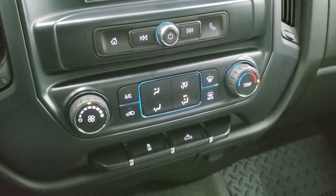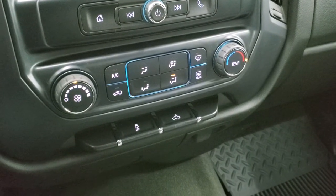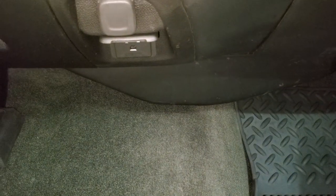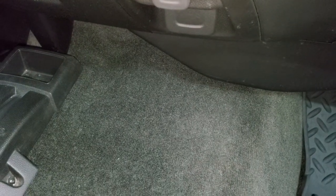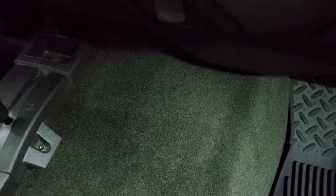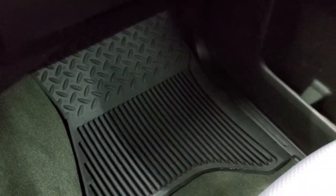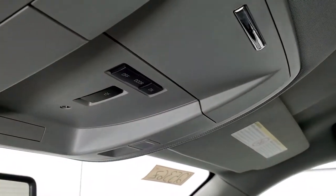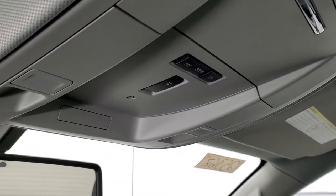Down here are your climate controls, your stability control button, the switch for your cargo lamps — which controls those LED side lights and bed lighting — and down here is a 110-volt 150-watt plug-in as well as a 12-volt power point. The carpeting and passenger side floor mat are in excellent condition. The passenger side seat has no rips or tears, and it smells very clean inside this truck. The headliner is in really nice condition, and that also indicates you have the snowplow prep package on this truck.